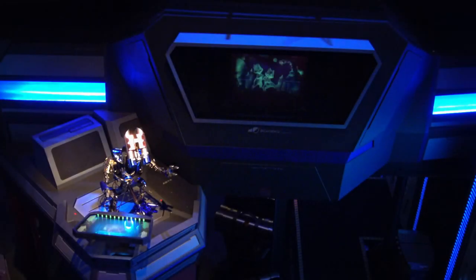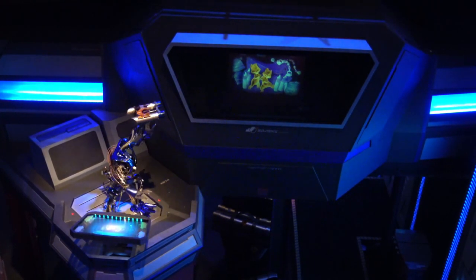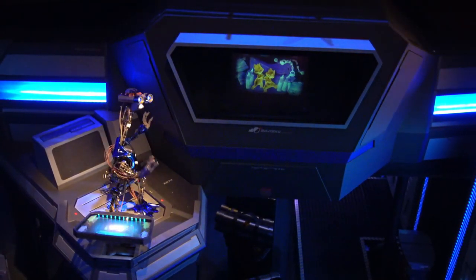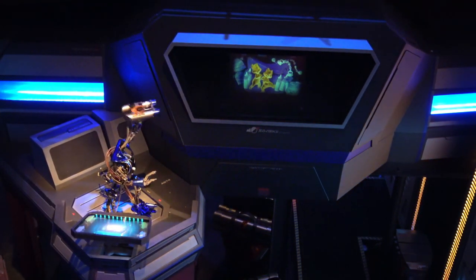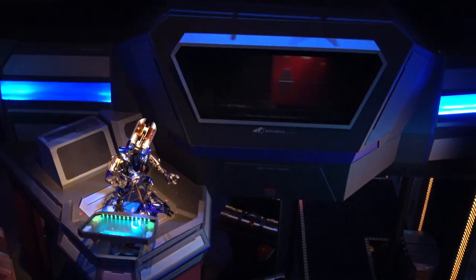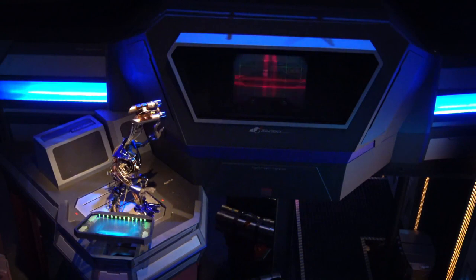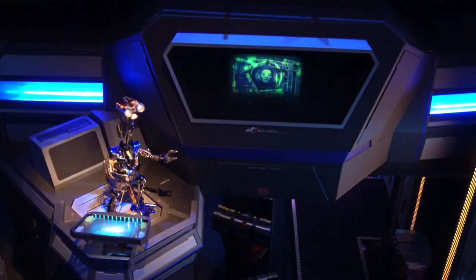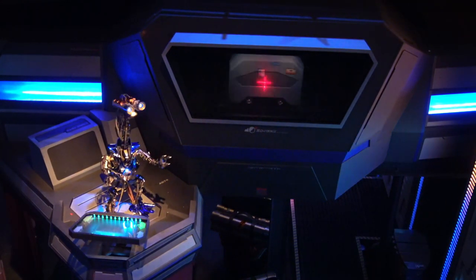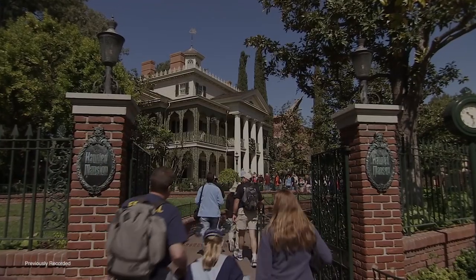At the Star Tours attraction, when in the queue, you can actually find another reference to an additional attraction. Well before boarding the Starspeeder, there's a baggage check being done by a little droid. As the bags are being checked, there are numerous references to Star Wars as well as other Disney IP. Only one bag, however, seems to directly reference an attraction — and that is the one that contains the crystal ball as well as the head of Madame Leota. Of course, this is a reference to the attraction The Haunted Mansion, where Madame Leota can summon the spirits from beyond.